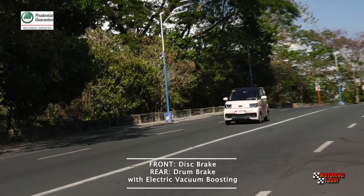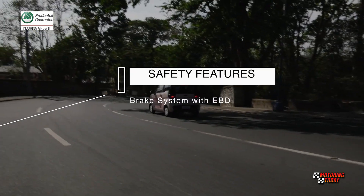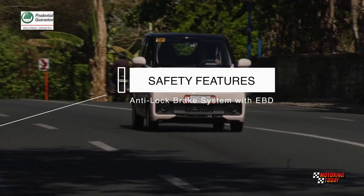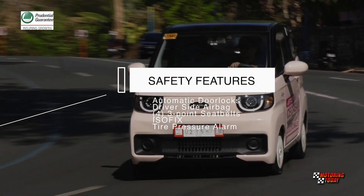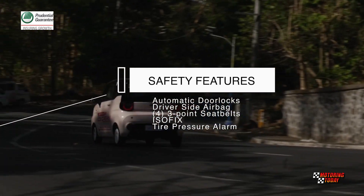The suspension features MacPherson struts in front and a three-link non-independent system in the rear. The brake system uses a front disc, rear drum combo with electric vacuum boosting. The Ice Cream EV is also equipped with an anti-lock brake system with electronic brake force distribution. Added for safety are automatic door locks, a driver's side airbag, three-point seat belts for four, ISOFIX interface, and a tire pressure alarm.